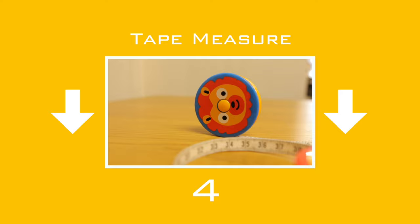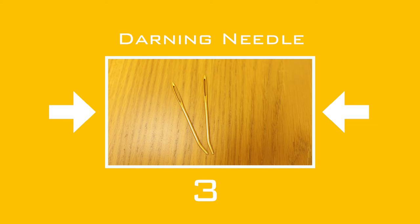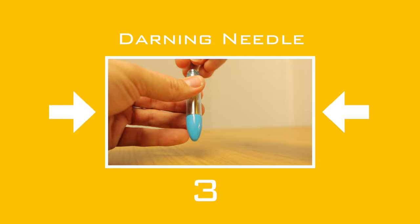There's a non-mover at number 3: the darning needle — a big blunt needle with a large eye. All knitting projects will have a cast on and cast off tail, so that will need to be sewn in and covered up. Also, if you are creating a garment in pieces — flat knitting — it will also need to be sewn up. This is where you will use the darning needle.